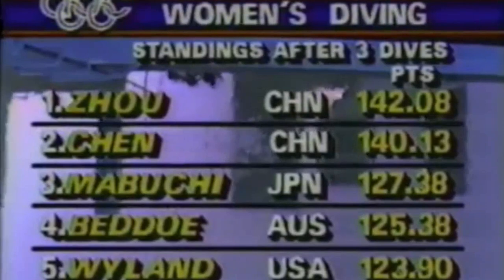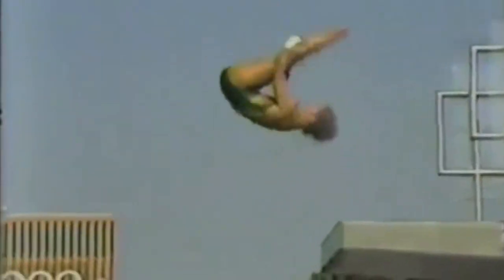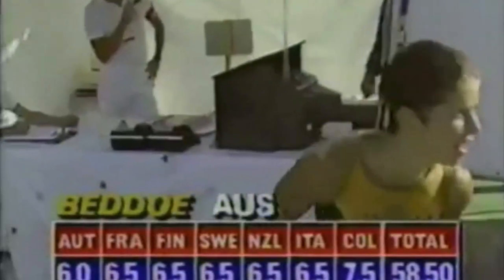The standings after three of eight dives: Zhao of China in first, Chen in second, Mabuchi of Japan holding in third, and Badeau and Weiland still fourth and fifth, with Michelle Mitchell in sixth place. Here now is Badeau of Australia. Valerie Badeau just did one of the most difficult dives performed off the platform, and she does it very well. She has a long torso and short legs, generates a lot of power and momentum. The fact that she's able to go in the water straight is the key to this dive. Valerie picks up six-and-a-halves, 58-50.